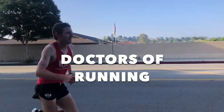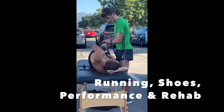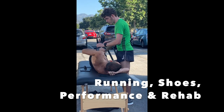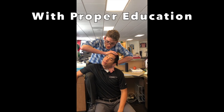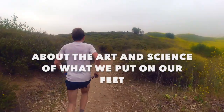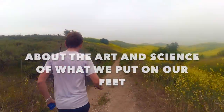Let's talk about some stable shoes you can use for racing. Hey everyone, Matt here from Doctors Running, and today we're going to talk about stable racing shoes.